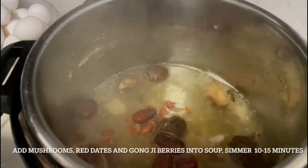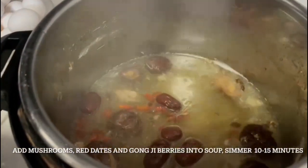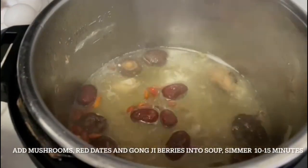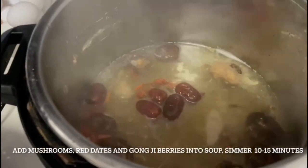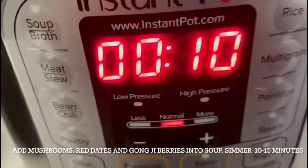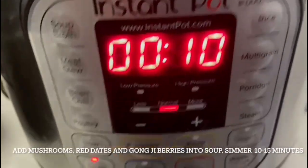Heat the soup up in the instant pot. Once it starts to boil, go ahead and add the three ingredients: dried shiitake mushrooms, red dates and goji berries. Simmer for 10 to 15 minutes. The most important thing is to ensure the mushrooms soften.